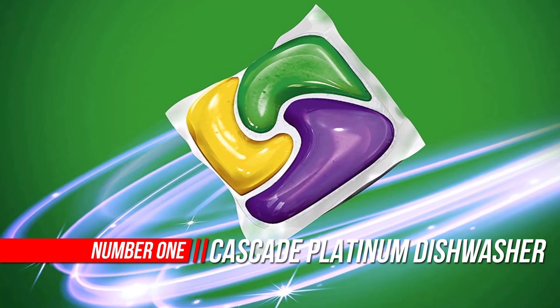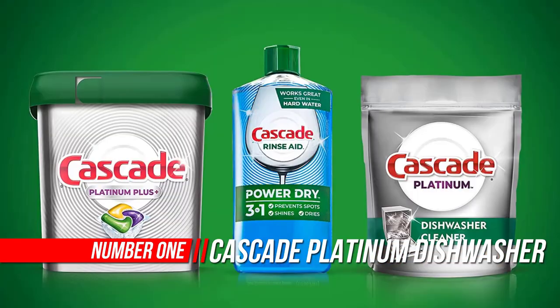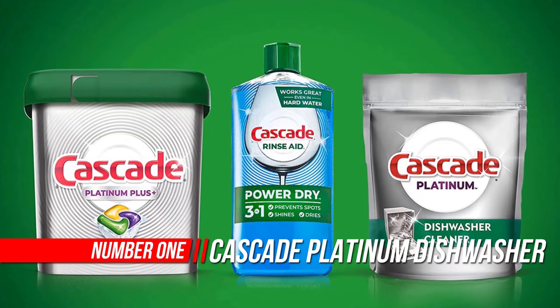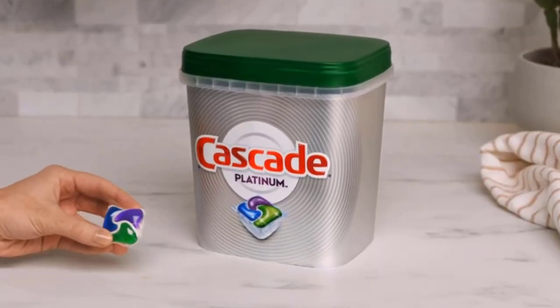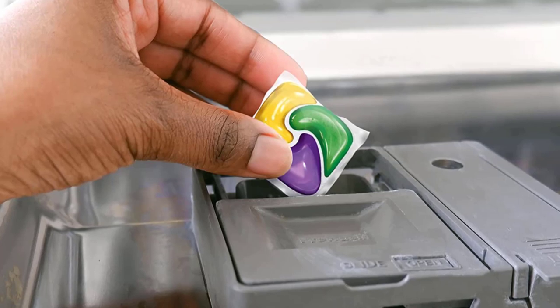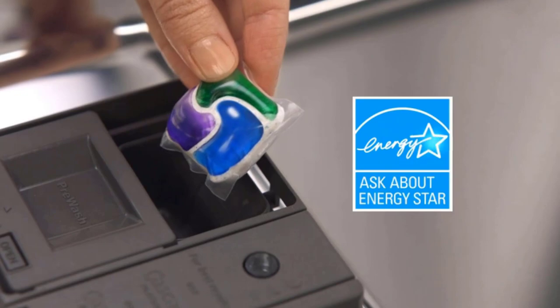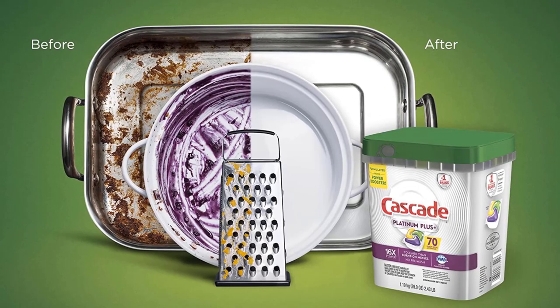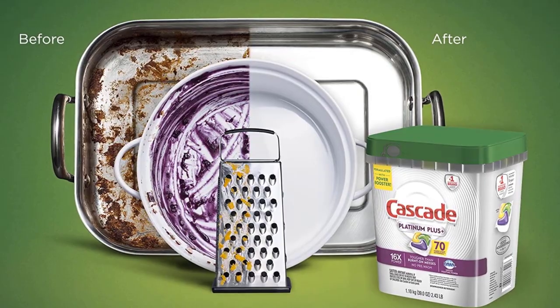Number 1: Cascade Platinum Dishwasher Pods. Cascade Platinum Plus Action Packs Dishwasher Detergent is formulated with Power Booster to give your dishes a powerful clean. This premium product also has the grease-fighting power of Dawn dishwashing liquid built in. Platinum Plus powers away burned-on food, so there's no need to pre-wash. Cascade Platinum Action Packs have food-seeking enzymes that latch on and break down food into particles so small they can flow right down the drain.